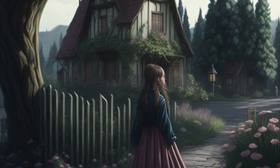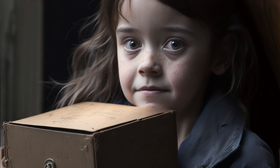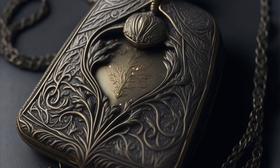Once upon a time in the peaceful town of Willowbrook, there lived a young girl named Lily. Lily was an adventurous and curious child with a knack for solving mysteries. One sunny morning, as she was exploring her grandmother's attic, she stumbled upon an old, dusty box. Inside the box, she found a beautiful locket adorned with intricate engravings. Curiosity sparked within Lily as she examined the locket.